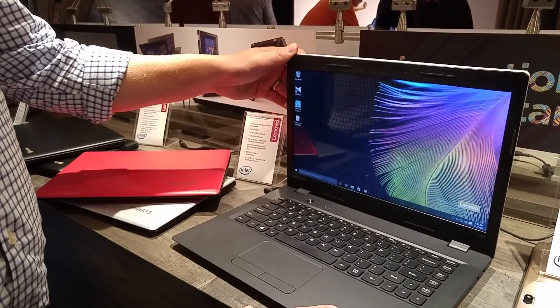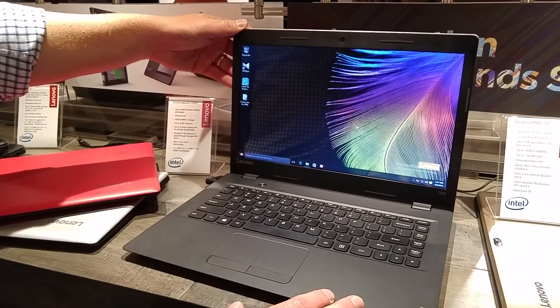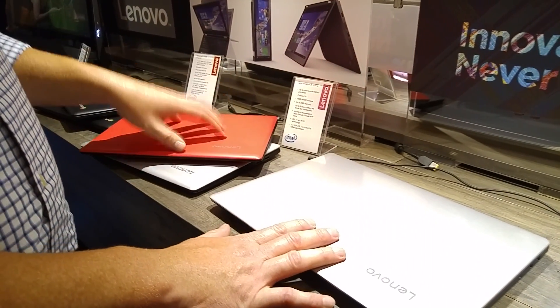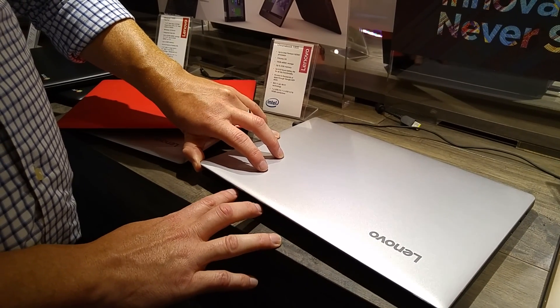The price point starts at $249, and this also includes the Office 365 one-year subscription. The same color options are available in the 14-inch — silver, red, blue, and white. This is available in October of 2015 as well.